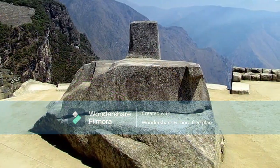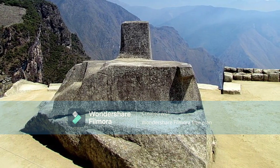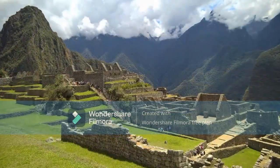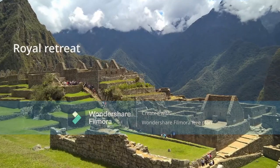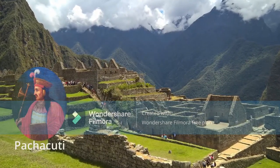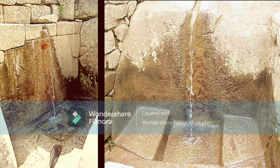It can't have been easy to transport these stones here, some like this one weighing 80 tons. There are a few popular theories. One theory says it was built as a royal retreat for the Inca ruler Pachacuti. Features like fountains and baths suggest that the site was likely used as a place for leisure and relaxation.